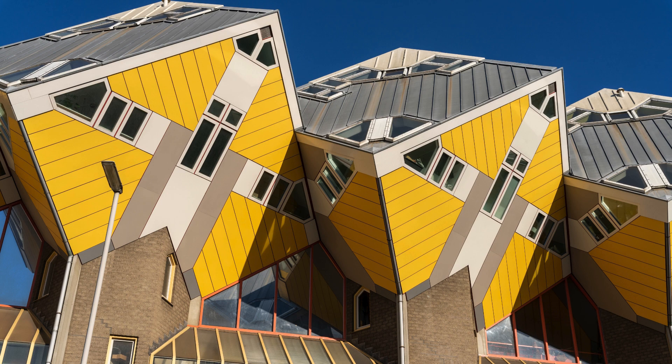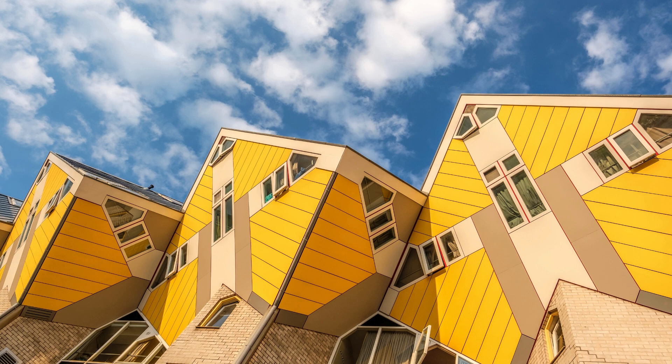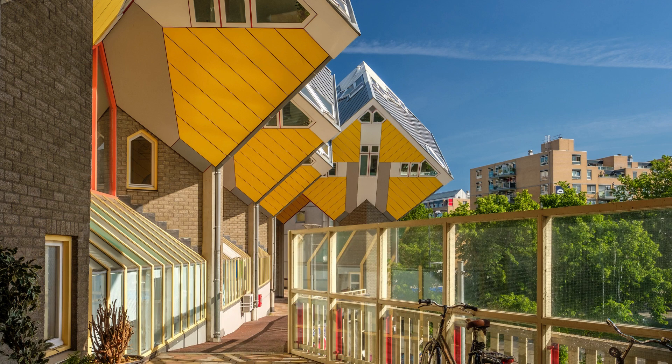Although there was initially skepticism regarding the practicality of this design, cube houses soon became a symbol of the city and a tourist attraction. In addition to housing, some of these houses have been transformed into museums and exhibition spaces, allowing visitors to explore their interiors and experience what it's like to live in a house where the walls and ceiling defy convention.